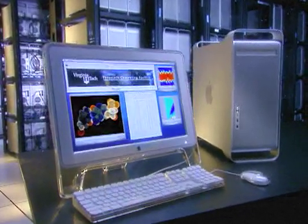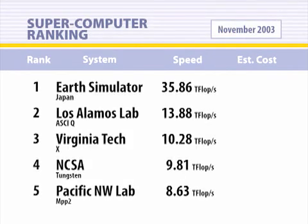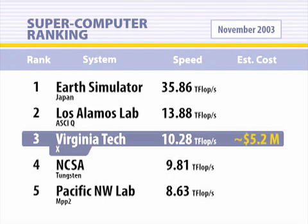At a price of $5.2 million, practically anyone can build a system — a supercomputer — of a scale that is necessary for high-end computing research. Typically systems that operate in the top ten are a lot more expensive than our system.